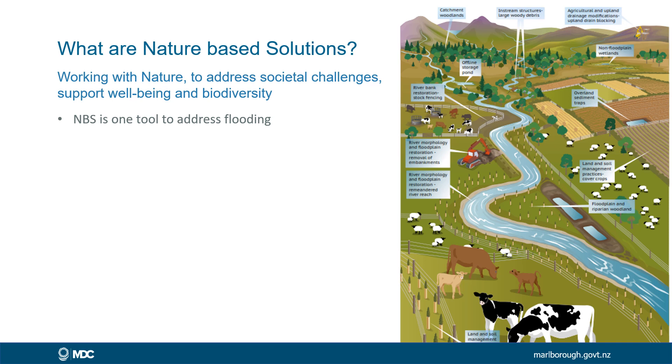Here in this slide we can see a diagram from Scotland, where a number of different techniques have been used: riverside planting, offline storage, better infiltration of water in paddocks, little offline wetlands, storage areas, and small detention dams higher up in the catchment. These are Scottish diagrams because they are well advanced with these kinds of techniques.